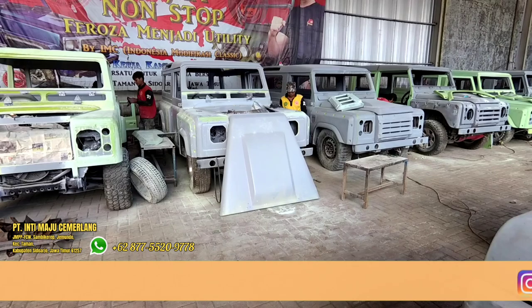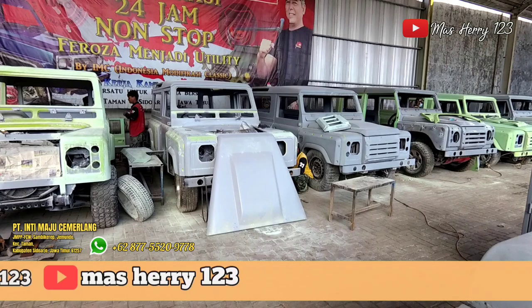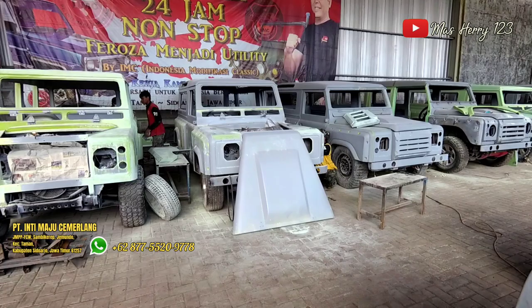Hello, Assalamualaikum warahmatullahi wabarakatuh. Bosku, kembali lagi di channel Maseri 123. Edisi kali ini kita masih ngeliput tentang bengkel Jeep terbesar yang ada di Surabaya, di Sidoarjo, Jawa Timur, yaitu PT Inti Maju Cemerlang. Kalau di Google Maps bisa dicari PT Inti Maju Cemerlang, lokasinya langsung bakal muncul. Dan ini ada pemandangan menarik di sini.